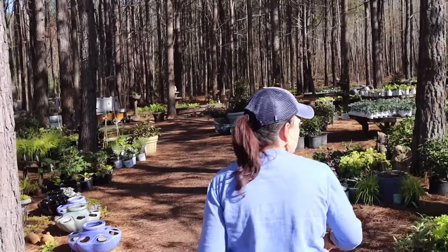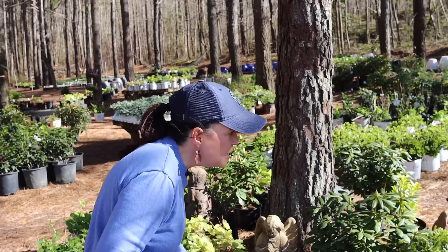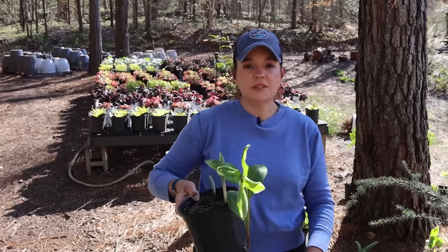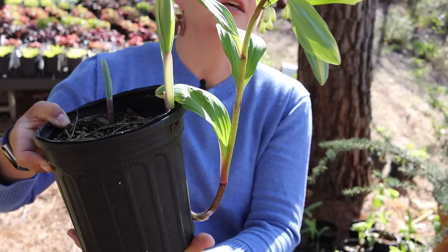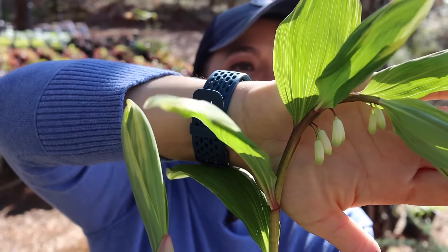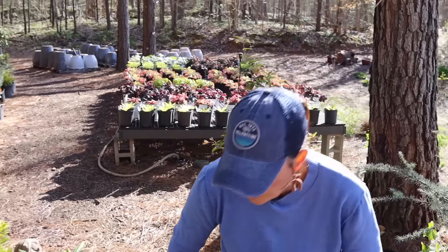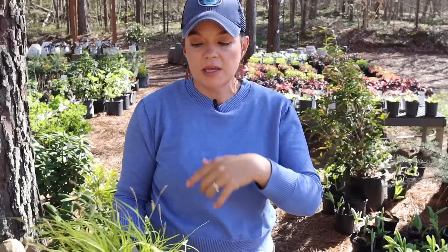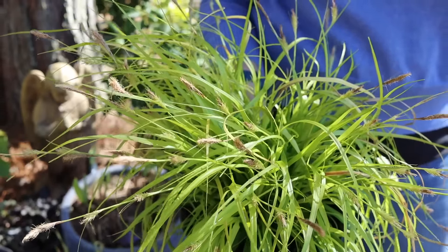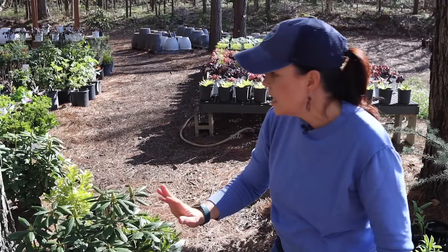We've got a lot of fun things out here in the pines. The Solomon's seal — we've got one that's trying to bloom now. You get these flowers that aren't opened up yet but when they open they're going to be little sweet white bells that hang on the underside. Then what is new — the Everillo carex. This is a carex that loves the shade and stays chartreuse — it is an evergreen. If you're in those shade gardens and you want a nice big pop of color, put this with your hostas and other shade-loving plants.